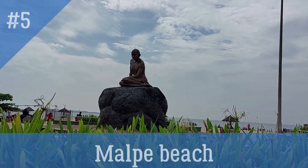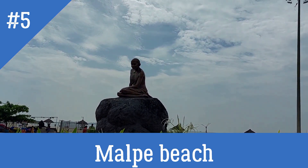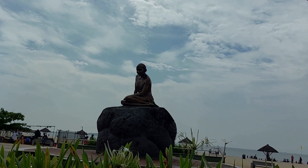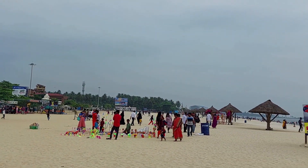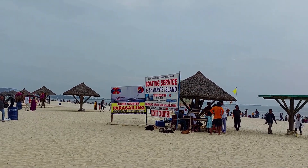So here we are at the Malpe beach, and we are greeted by our father of a nation, Mahatma Gandhi. You have small sharks over here, huts — it's a feeling like Mauritius and Maldives.